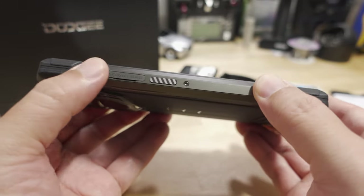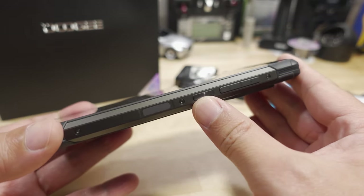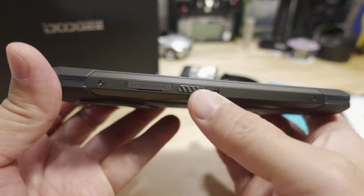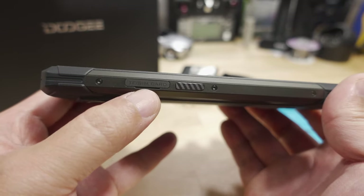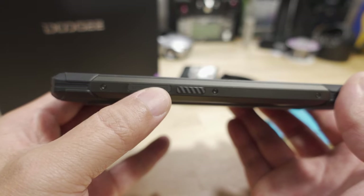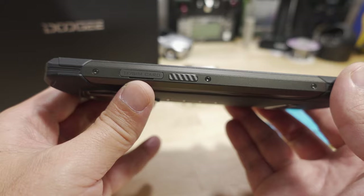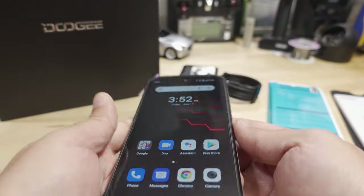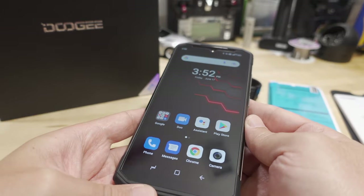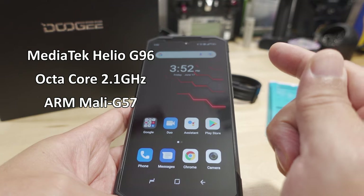The frame itself is aluminum — the metal part on the sides. You've got your on/off button, your volume buttons, and your fingerprint reader. On the other side, you have a custom button that you can program to whatever you want, and your SIM card tray — this is actually a dual SIM card tray, so you can have two different cell services. The SD card supports up to 512 gigabytes. Internal RAM is 8 gigabytes, onboard storage is 256 gigabytes. The CPU is the MediaTek Helio G96 with the Mali G57 GPU.